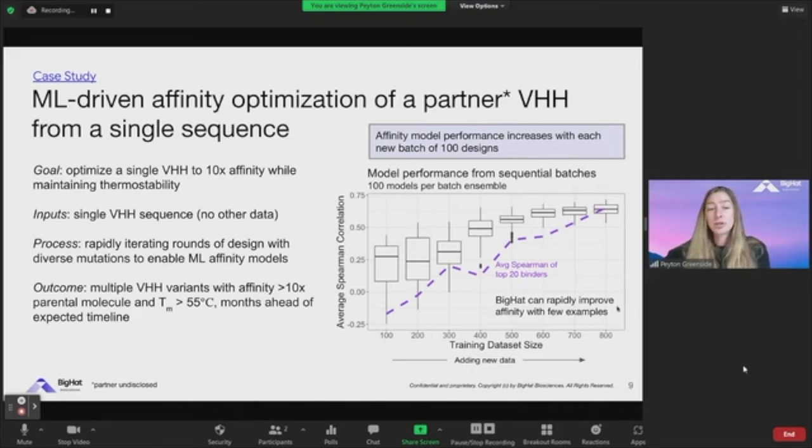In really rapid short order, we can take these models — developed from data generated entirely on our own platform — and use them to design multiple nanobody variants from the parental that were 10x over the parental, while maintaining thermal stability as needed. In this case, we achieved this months ahead of our expected timeline. I'm trying to show here not just that you don't need large amounts of data for effective models, but also that very rapid iteration can get you from a single sequence to much more effective variants very quickly.